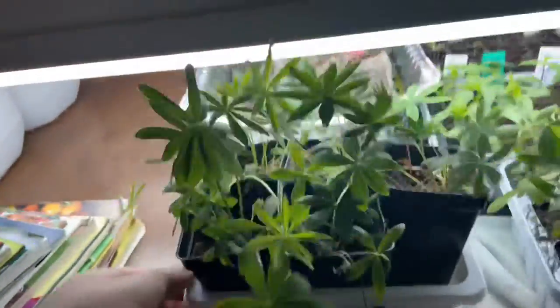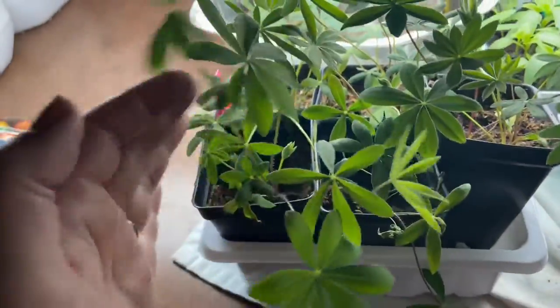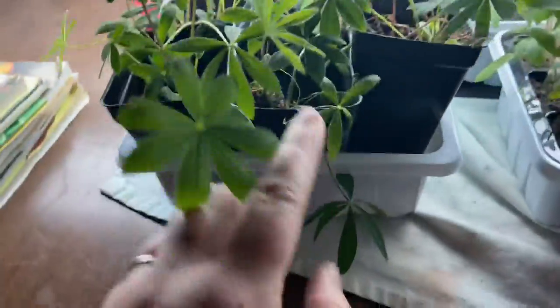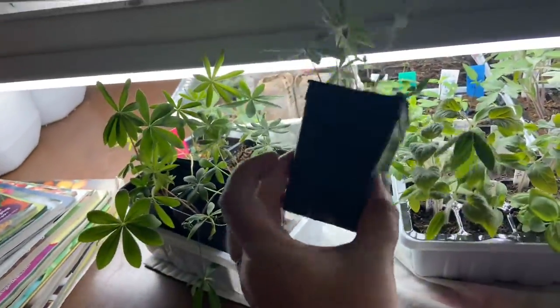Here are the lupine — they've gotten quite large and they've had room to do their thing in these more rose-sized starter pots. Look at all this lovely goodness behind me.